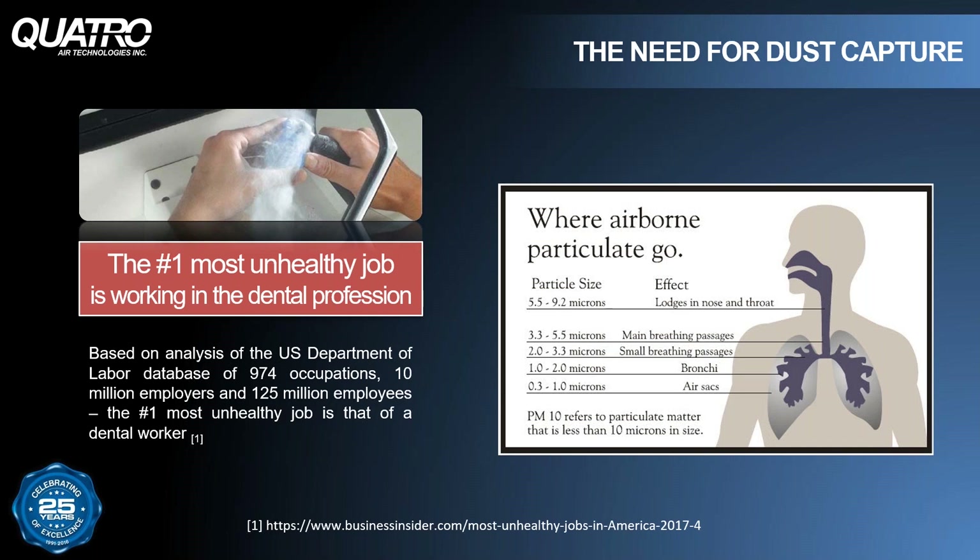Dust accumulates on the floors, desktops, and lab equipment. Some dust particles generated in the lab are large enough for the body to trap and expel from the nose, throat, and lungs. However, ultra-fine dust particles, or UFPs, like the dust from zirconia, can stay airborne for two to three weeks at a time. Submicron particles are the most dangerous — the smaller the particle, the deeper in the lungs they penetrate, making it difficult for our bodies to expel them.